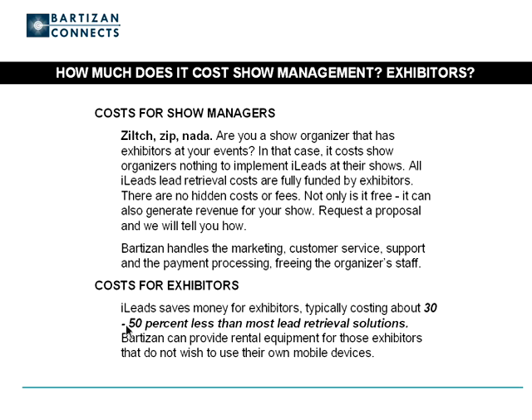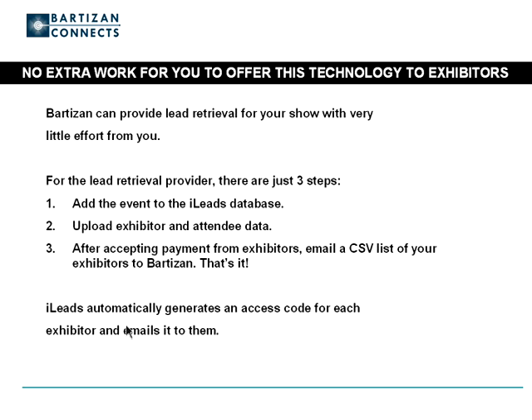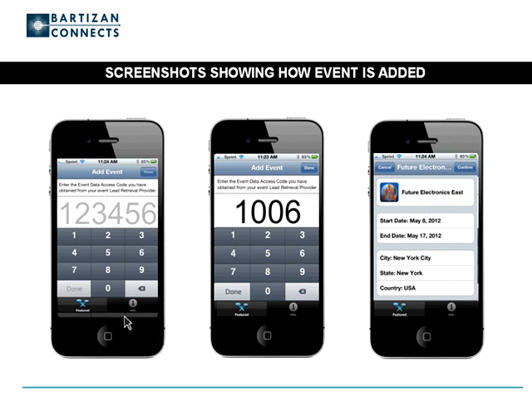What does an exhibitor pay for iLeads? Typically it's about 30% to 50% less than most lead retrieval solutions. Bartizan can provide rental equipment for those exhibitors that don't want to use their own mobile devices. For an organizer or lead retrieval reseller, iLeads is a significant time and money saver. There are just three steps to implement iLeads: one, add the event to the iLeads database; two, upload a CSV file of the attendee data; and three, after accepting payment from exhibitors, upload a CSV file of your exhibitors to the event you've created. The lead retrieval provider generates an access code for each exhibitor. When the exhibitor receives it, they open iLeads on their device and enter the access code to unlock iLeads for their lead capture.